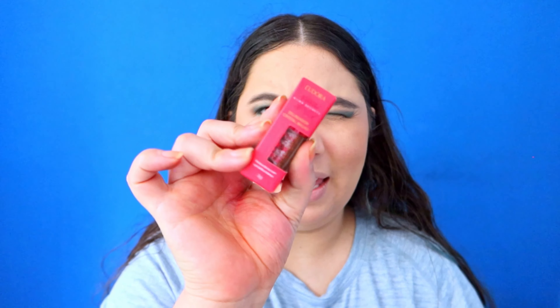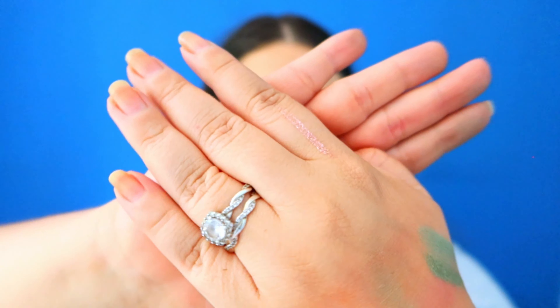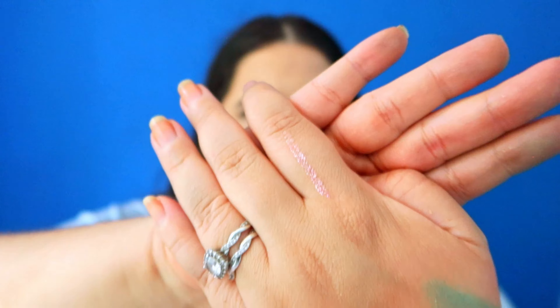I also got a glitter eyeliner, but I don't think I can use it with this eye look. Here is the eyeliner — it's more like a golden pinkish-red color. I don't know if it would look good with this eye look, but maybe a little bit in the inner corner — let's just try.